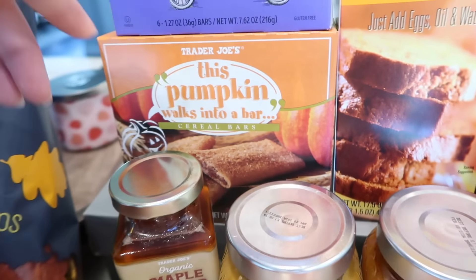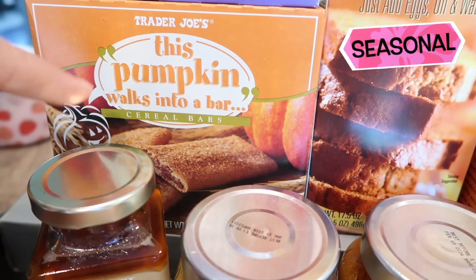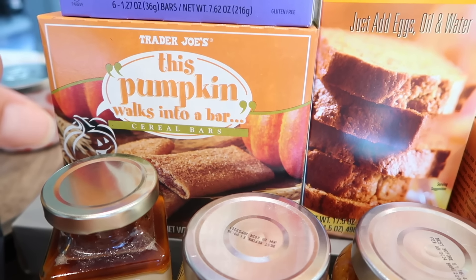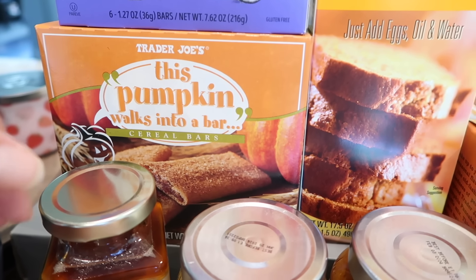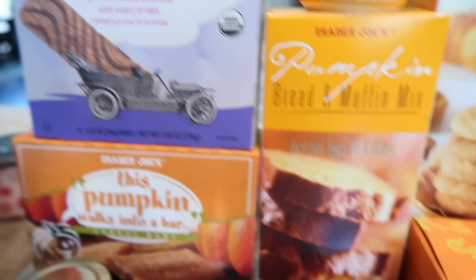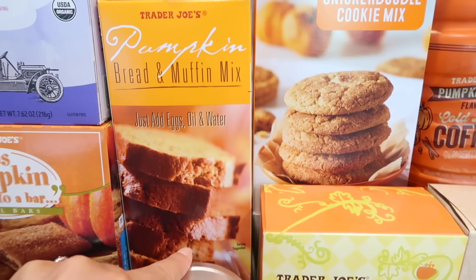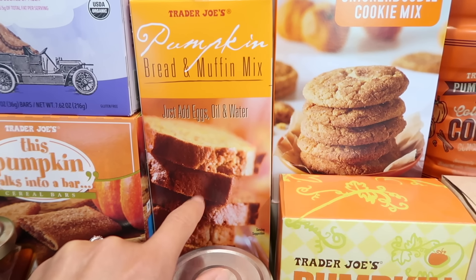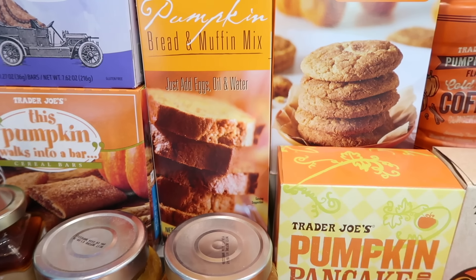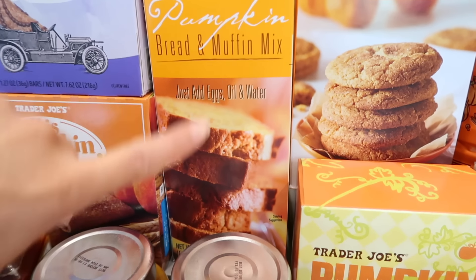The 'Pumpkin Walks Into a Bar' — this is my son's favorite. He loves these and the peach ones. I get these every year and he wants me to stock up, so I started with one box to see if he's still into them since kids are fickle. And of course I had to get some more chocolate chip bars. The pumpkin bread and muffin mix is in as well, so all you bakers out there get ready because all the baking stuff is coming out from Trader Joe's. I have some exciting baking things to show you at the end, so stay tuned.